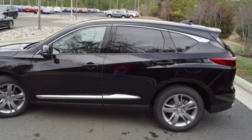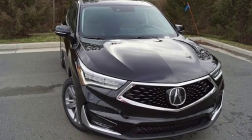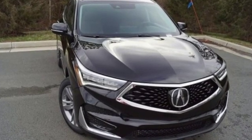Acura has a legacy of innovation — a legacy that continues here. Hurry in today and see it for yourself.